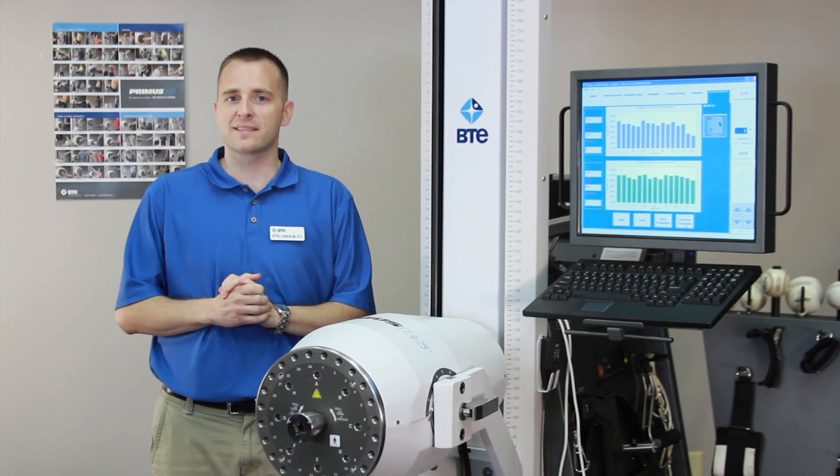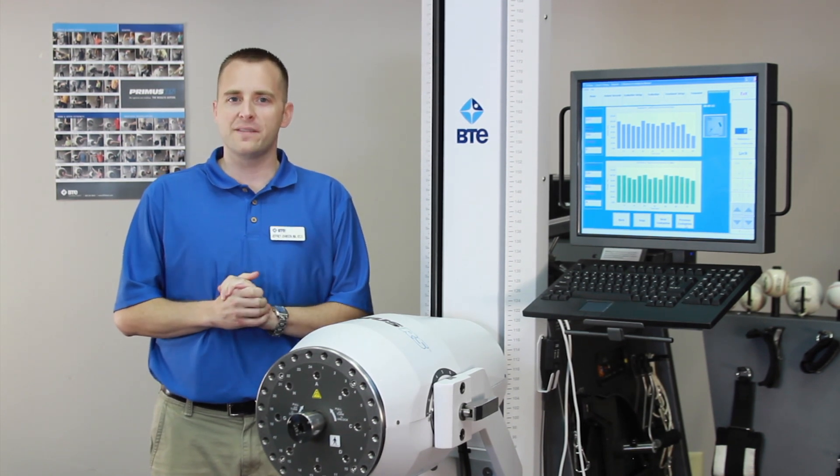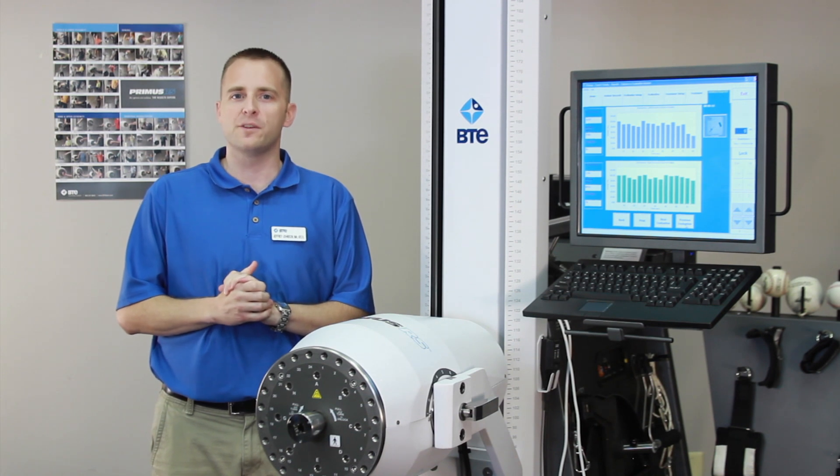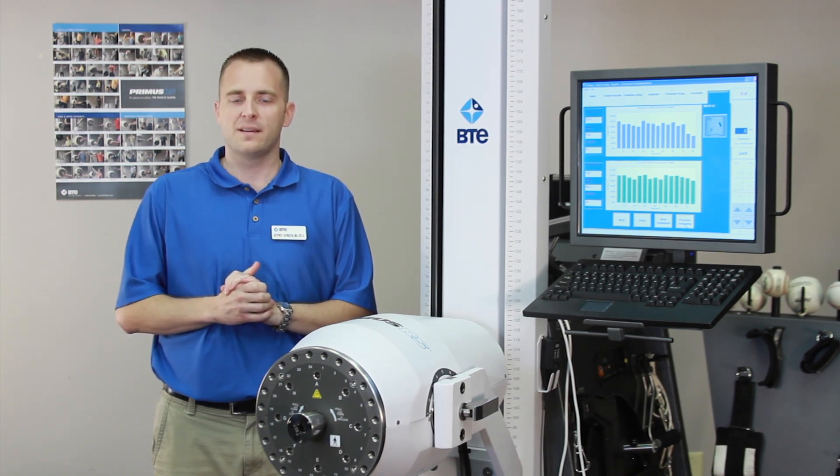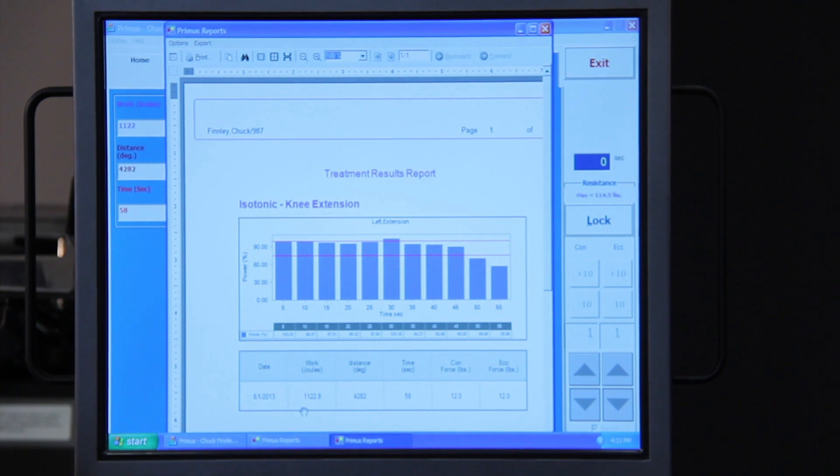The VTE Primus RS gives you better evaluation and treatment data. Building on 35 years of experience leading the technology of human performance, Primus gives you precise, objective measurements of isolated and integrated movements, all displayed in full-color tables and graphs.